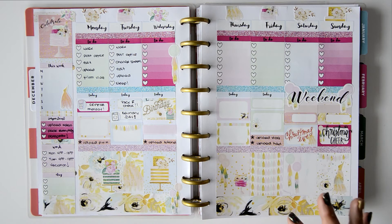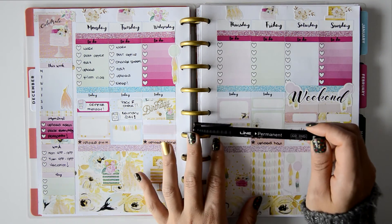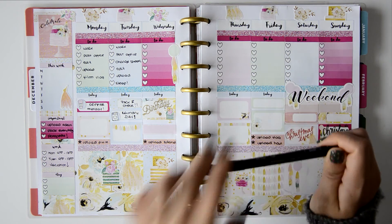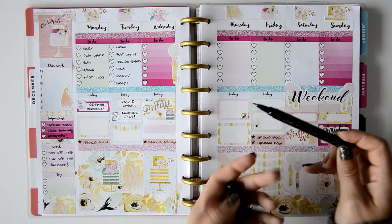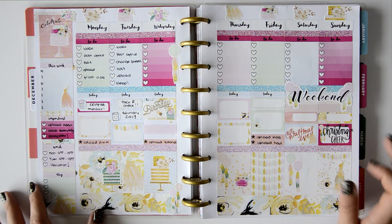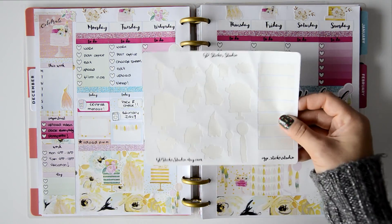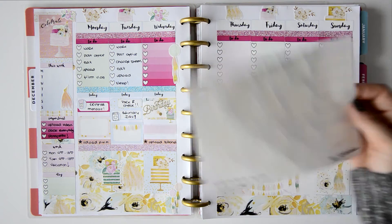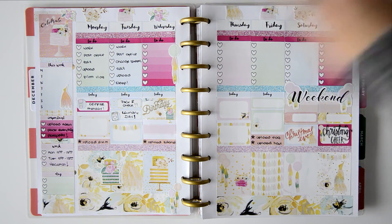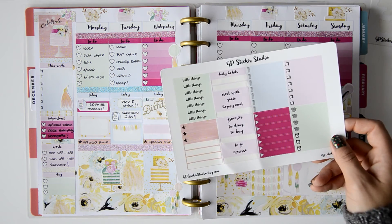I used this pen to write — it's a fine point permanent marker. It's really black and I like it, though it's a bit difficult to write with. I placed all the deco here and there throughout the spread.